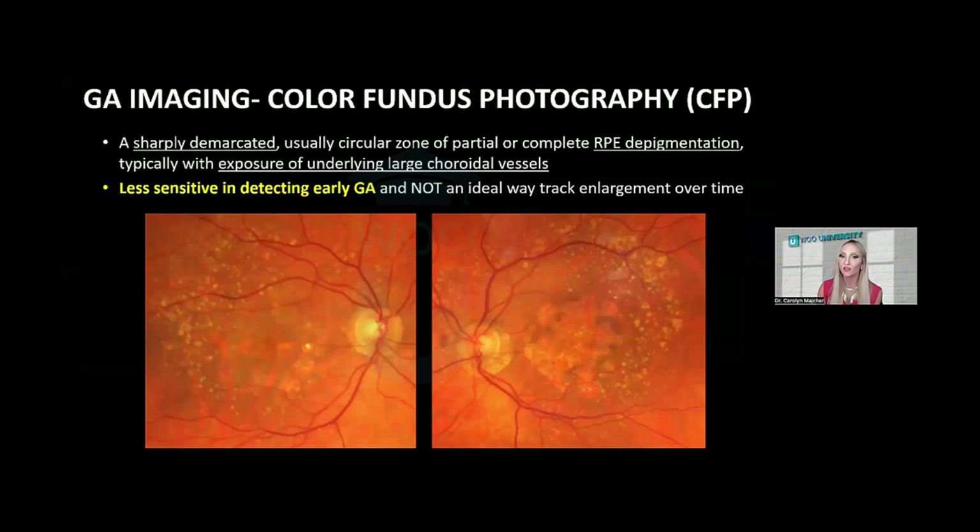On color fundus photography, geographic atrophy appears as a lighter hypopigmented area with sharply demarcated borders. However, the contrast between geographic atrophy and the surrounding retina isn't very striking, and it can be easy to miss small areas of geographic atrophy with color fundus photography and ophthalmoscopy alone. Color photography is really an ineffective way to detect early geographic atrophy — OCT and fundus autofluorescence will definitely be superior.